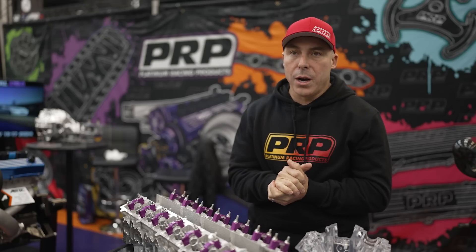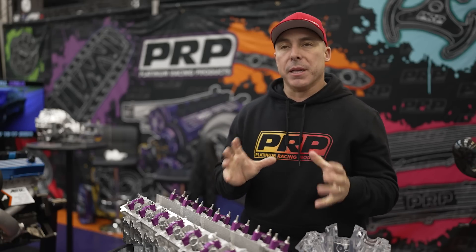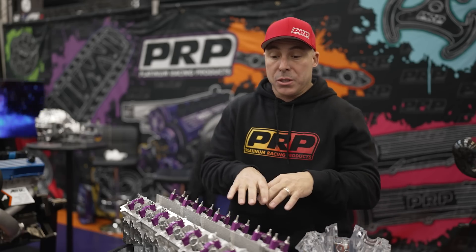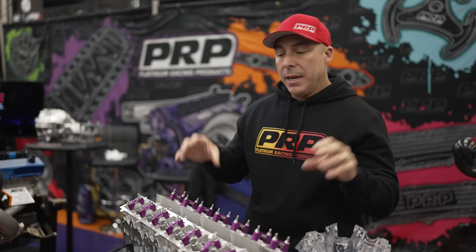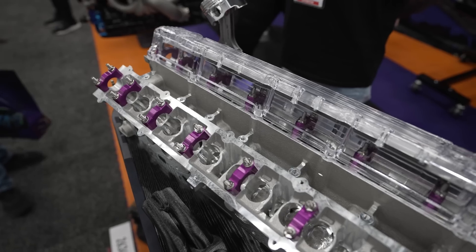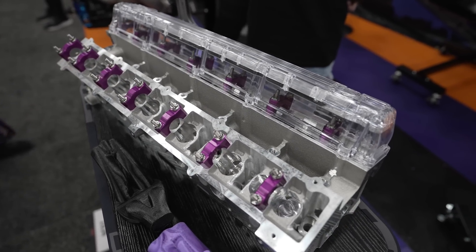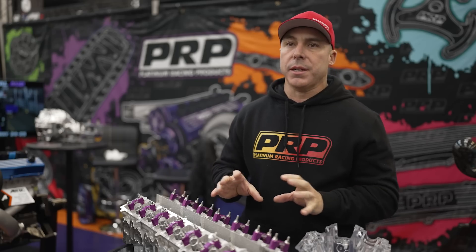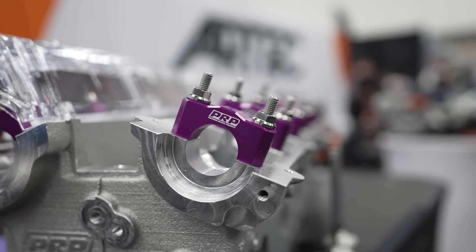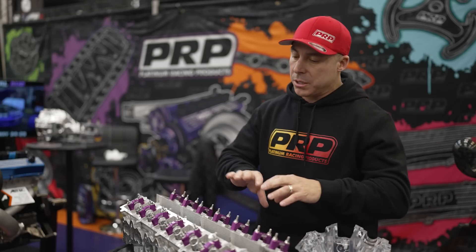I want to talk about why we went for a cast head as opposed to a billet. There's a misconception that billet is better — it's not. For us, once you start getting into cylinder heads, billet is for prototyping. I could have spat out a billet head two years ago. The cast head is a lot more expensive to make — the casting process, the patterns, the sand cores, all the rest of it. Castings can be a lot stronger than billets. Billet has a thermal expansion issue, which makes it very hard to make a head for a street car. Cast being a lot more stable, you can also cast in all the water galleries and everything else.